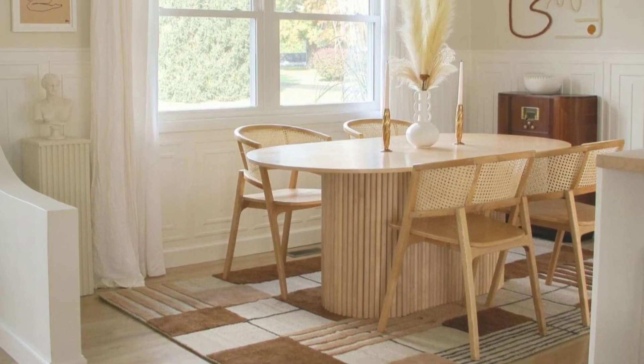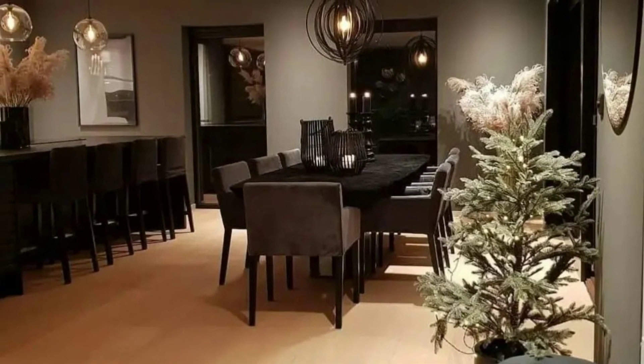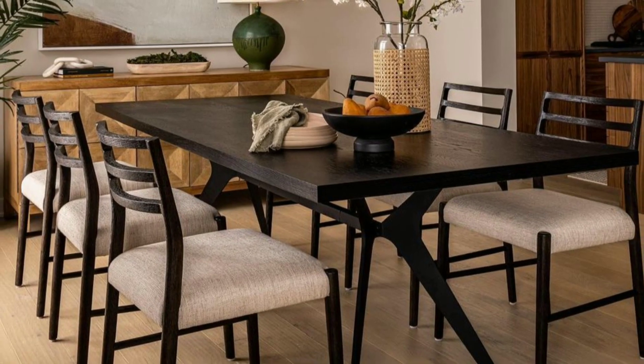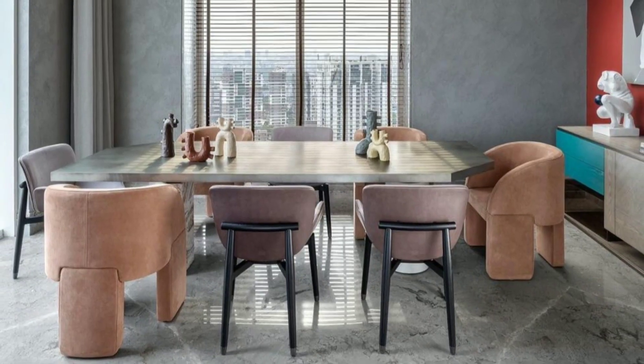Dining rooms are often used for hosting guests and entertaining. You can have dinner parties, holiday gatherings, or special occasions in this room to share a meal and a good conversation.